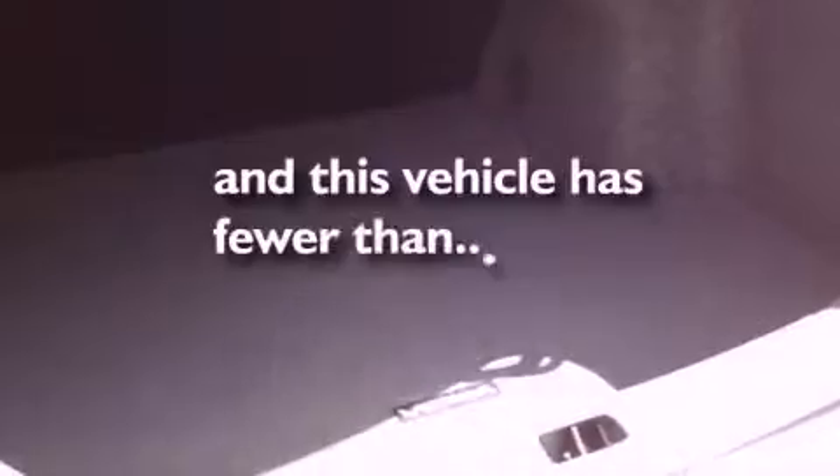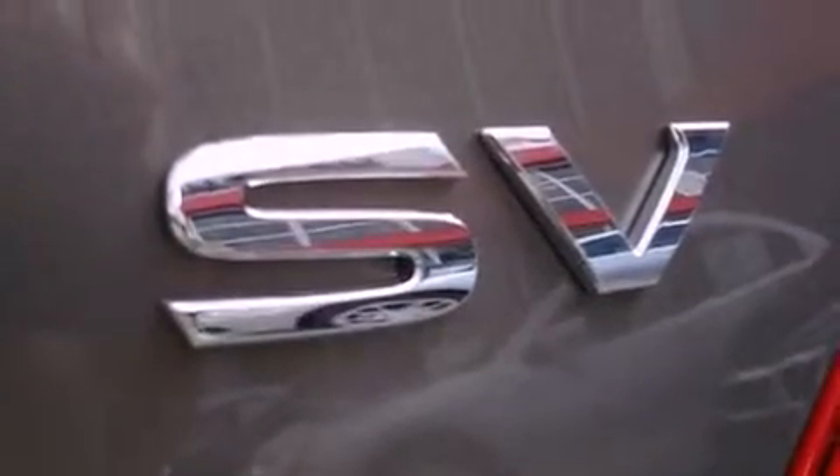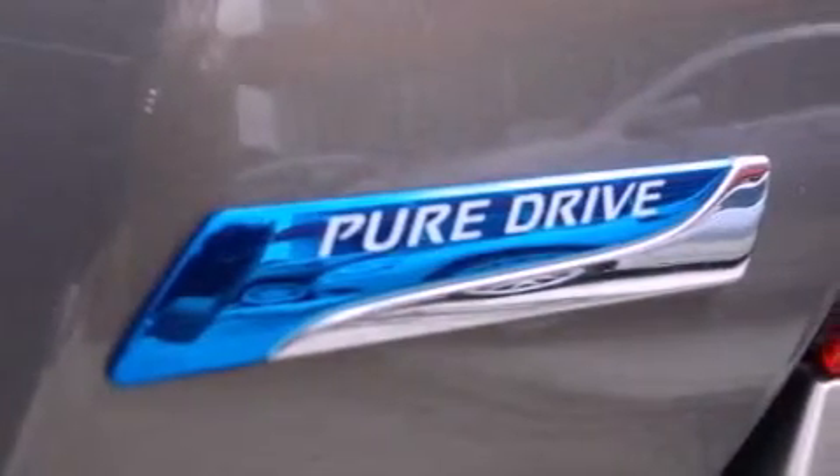This vehicle has fewer than 10,000 miles on the odometer. With an EPA estimated rating of 38 miles per gallon on the highway, you won't be making frequent trips to the gas pumps.